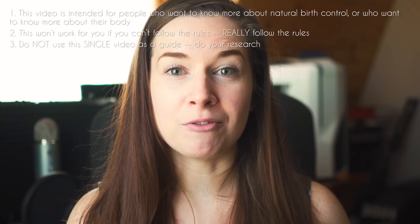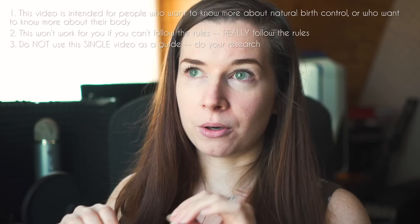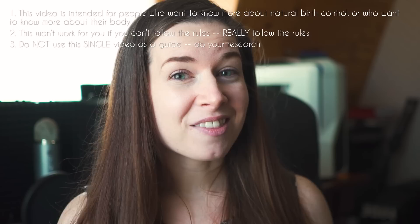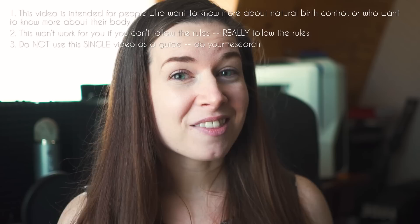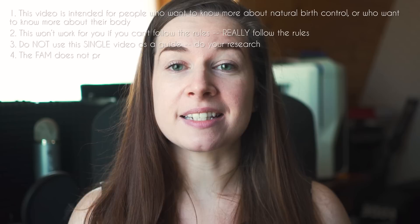I'll commonly see people comment on videos like this saying things like, 'everybody reading this, don't listen to this video, I got pregnant doing this.' More likely than not, the people who experience those things, even though they thought they did it correctly, it's much more likely that they just didn't follow the rules correctly. So it is extremely important that you read about it, research it, and follow the rules to a T — otherwise this method isn't going to work for you.